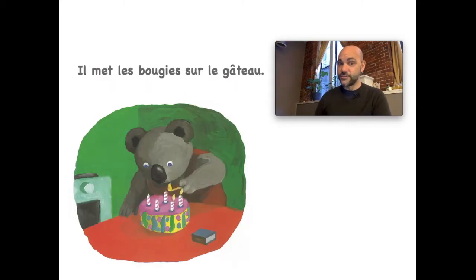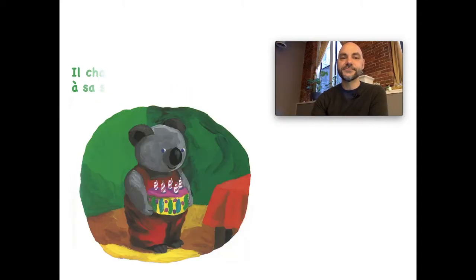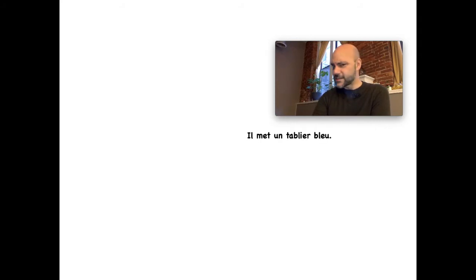Et puis il met les bougies sur le gâteau — remember when he put the cake in the oven, 'il met' means he puts. So he puts les bougies on the gâteau. Et il allume les bougies — 'allumer' means to light. He lights them. Et puis il chante joyeux anniversaire à sa soeur — he sings happy birthday to his sister.